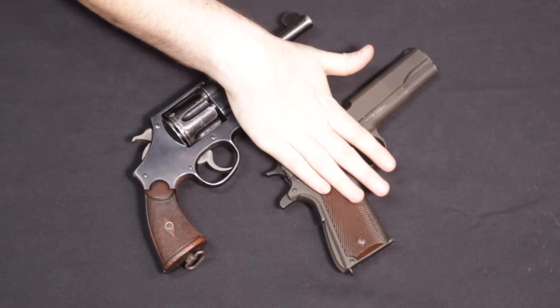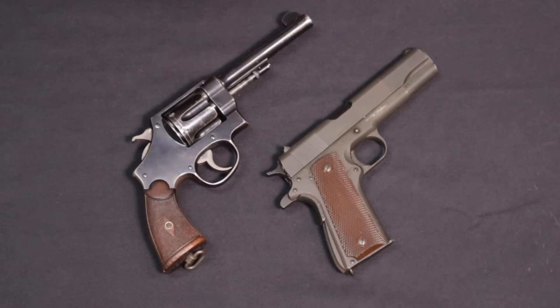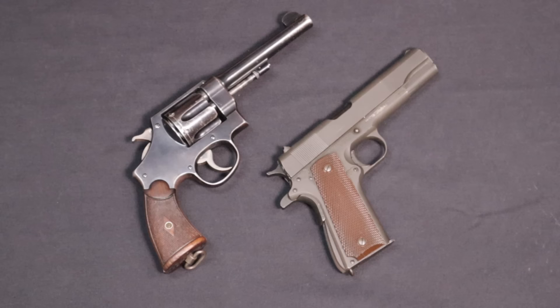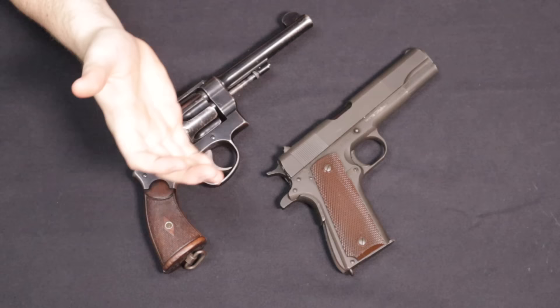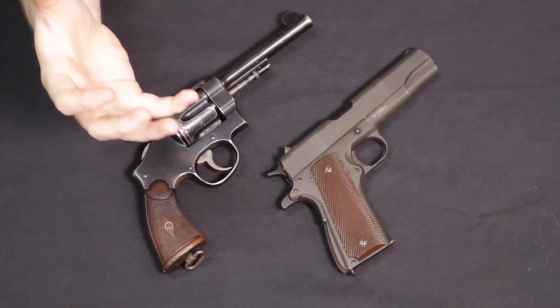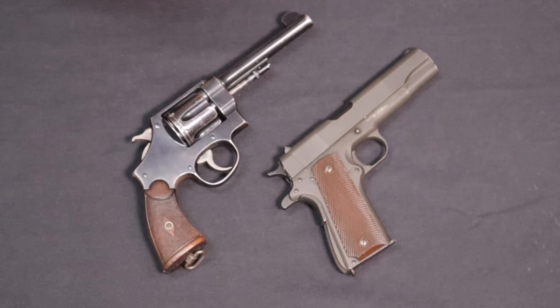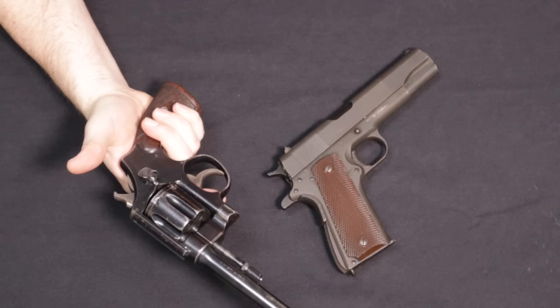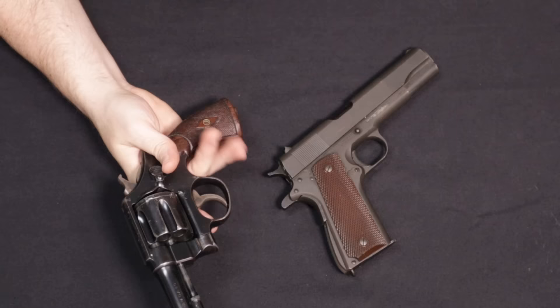The 1911 was the standard issue sidearm. If you're looking at collecting United States pistols, you can get a reworked or rebuilt 1911 through the CMP around the $1,000 mark. A really nice correct original finish example — Remington Rand, Colt, or Ithaca in that collectability order — could go well over $2,000. Union Switch and Signal go up further, and original Singers are upwards of $60,000 to $80,000. The 1917 revolver in good condition tops out around $700 to $800.